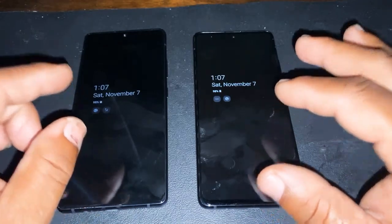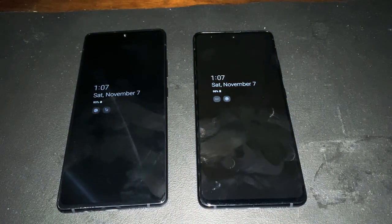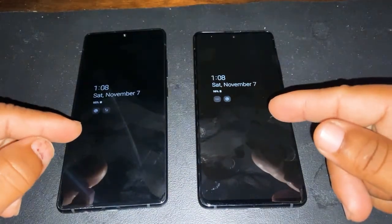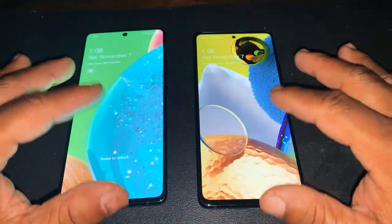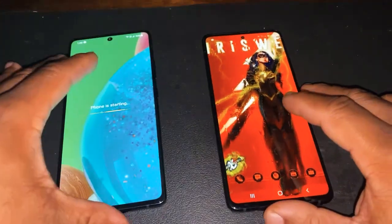Both of them have a 32-megapixel front camera, which means high resolution on the display. Both of them have always-on display. Both of them are at 98% battery right now for the very first time — actually, one is 95% and one is 80%. Both of them do a similar job overall.